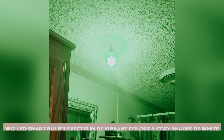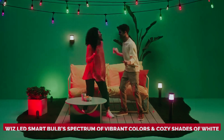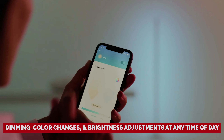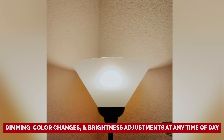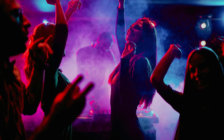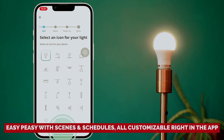Prepare to be dazzled by the Wiz LED Smart Bulb's spectrum of vibrant colors and cozy shades of white. Everything's at your fingertips with the super intuitive Wiz app — dimming, color changes, and brightness adjustments at any time of day. Want to set the mood for a romantic dinner or a wild dance party? Easy peasy with scenes and schedules, all customizable right in the app.